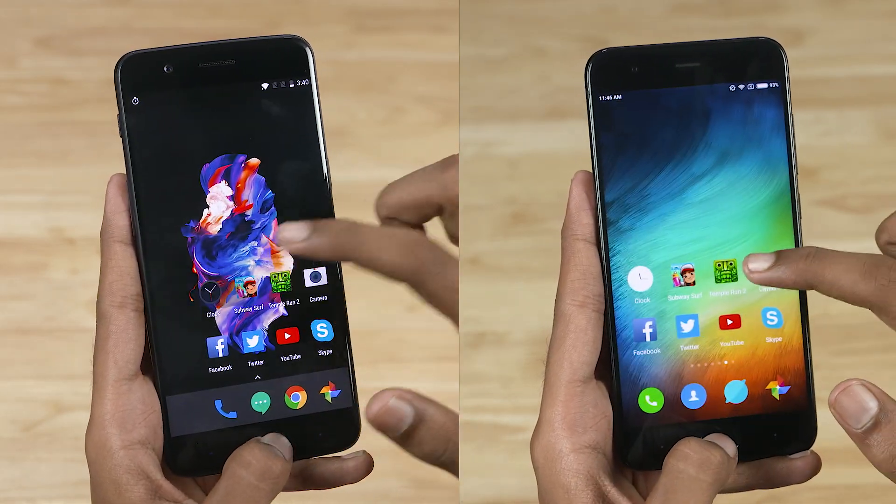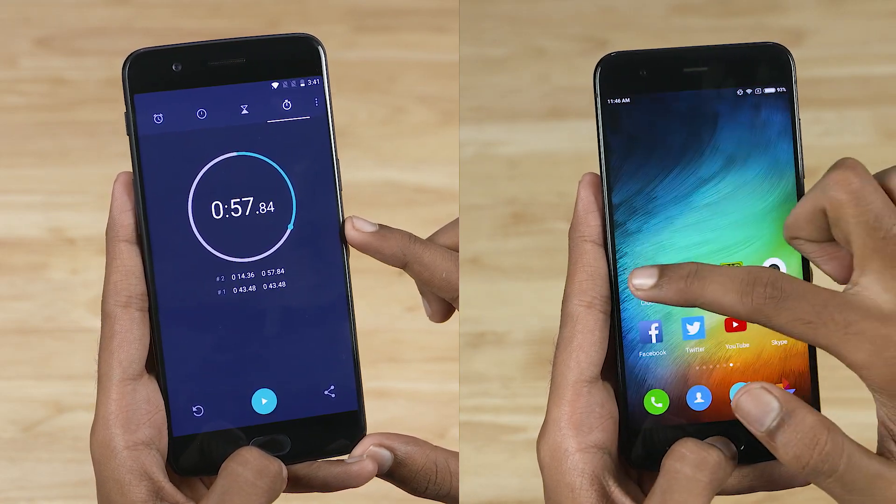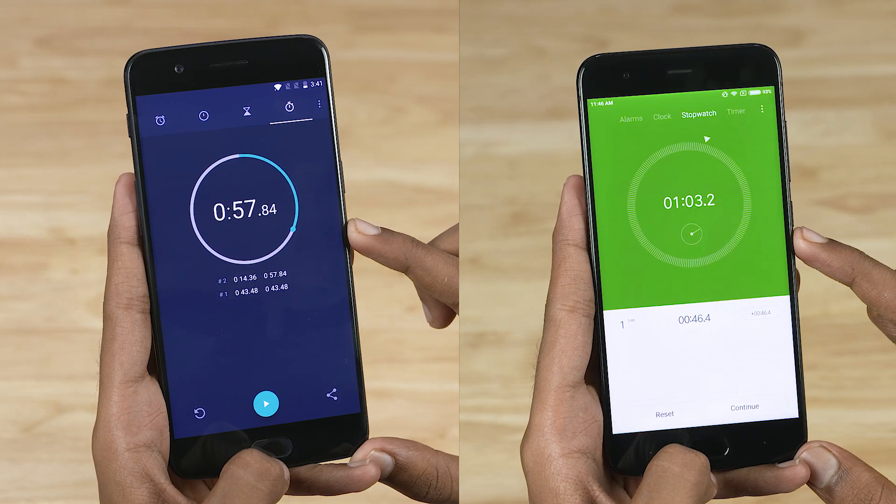Both phones have all the apps in memory. The OnePlus 5 finishes the test in 57 seconds, thanks to the slightly faster animations. And the Mi 6 finishes the test in a minute and 3 seconds.